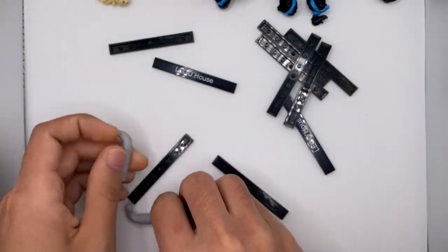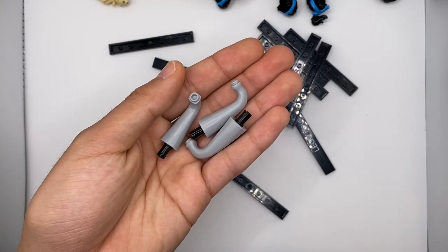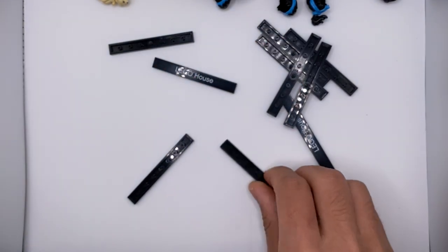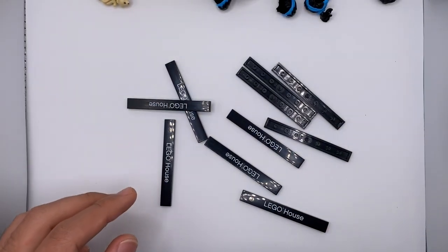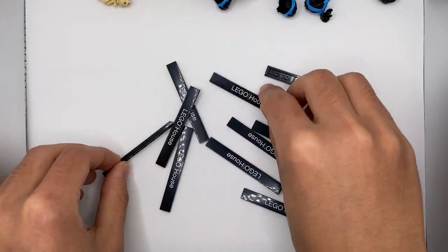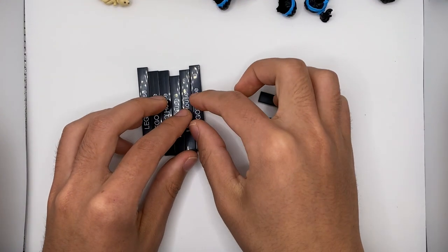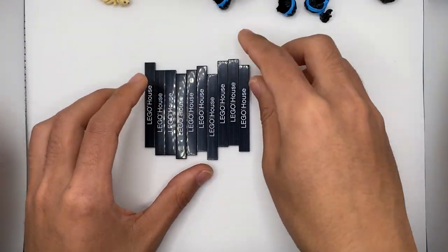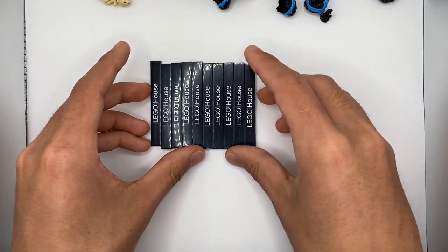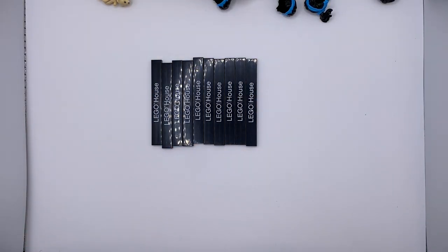We also have some elephant trunks here. And the final piece from this bag are just a bunch of tiles that read 'LEGO House.' These are obviously exclusive to the LEGO House in Billund, Denmark, but thankfully if you call in, you can actually order them directly from LEGO — a really nice offering that allows you to recreate some of the LEGO House exclusive sets just from these tiles alone.